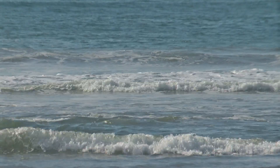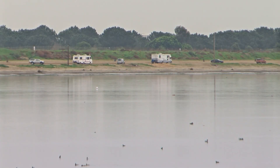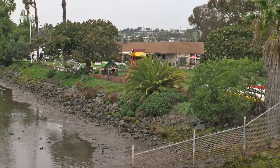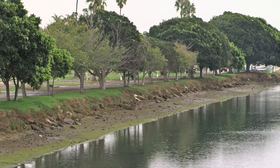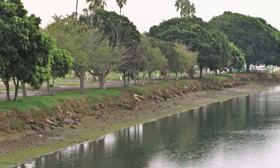Rising sea levels in the future will force those salt marshes to migrate inland, but not if the built environment stands in their way. If the marsh can migrate over time as sea levels rise, then there will be marsh remaining as the water levels rise. But if you have lower marsh and mid marsh and then a parking lot, there's nowhere for the marsh to go and so it will disappear.